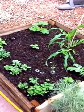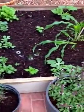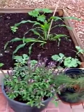Alright, today is September 11, 2013 in Las Vegas, Nevada. I wanted to make a little video blog here of my desert gardening.